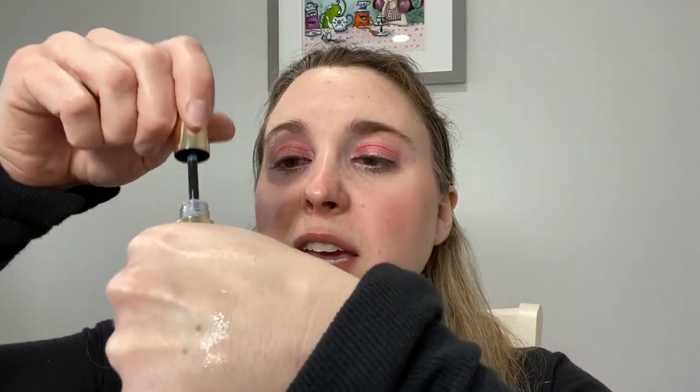And then we paired it with the By Terry Balm de Rose in the flacon, which has a doe foot applicator. Let me swatch these for you guys real quickly. I have a little makeup swatch there. So here's the flacon.